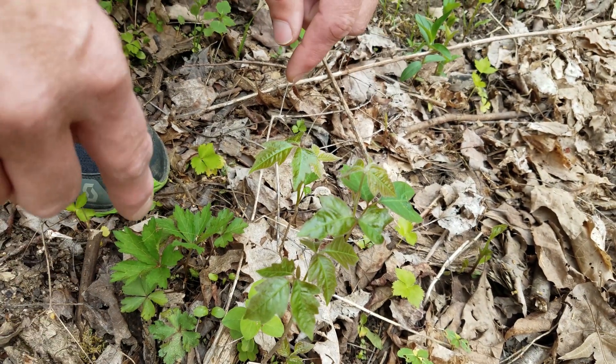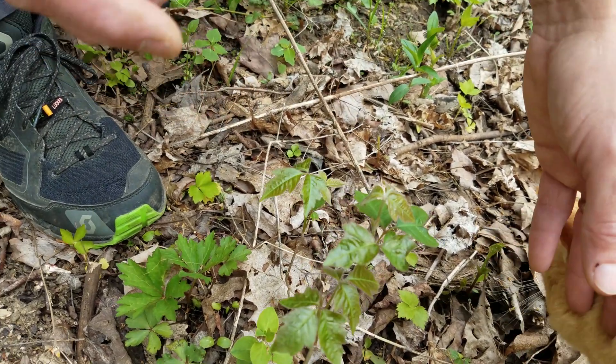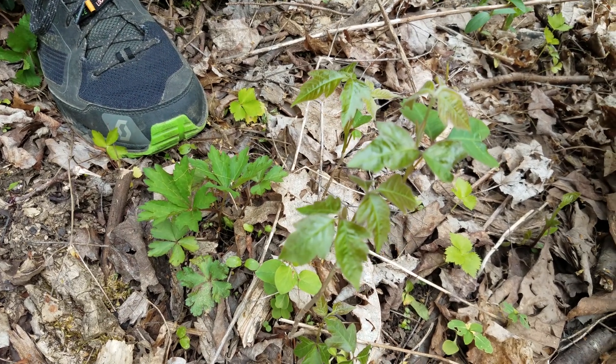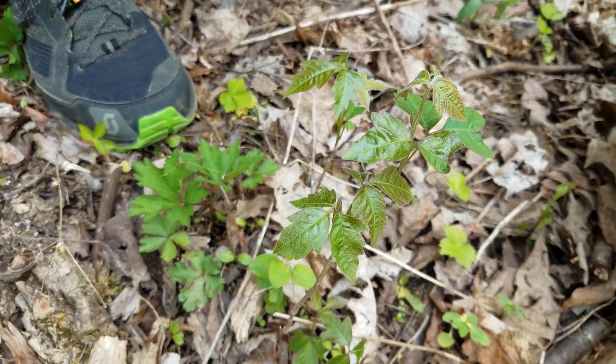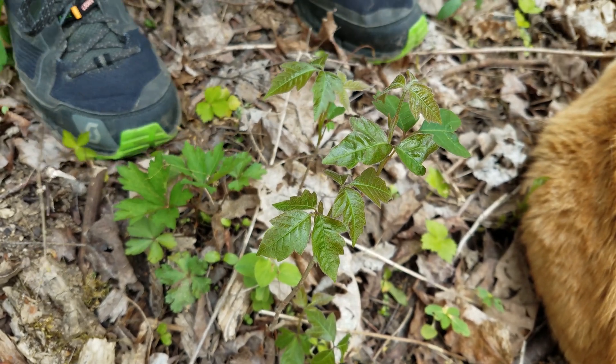As it comes up in the spring, it's really shiny. It tends to be a darker color, kind of have a purplish color. But there's other things that have kind of that same color that you don't want to confuse it with, because you don't want to be afraid of going out in the woods. But this is definitely poison ivy.